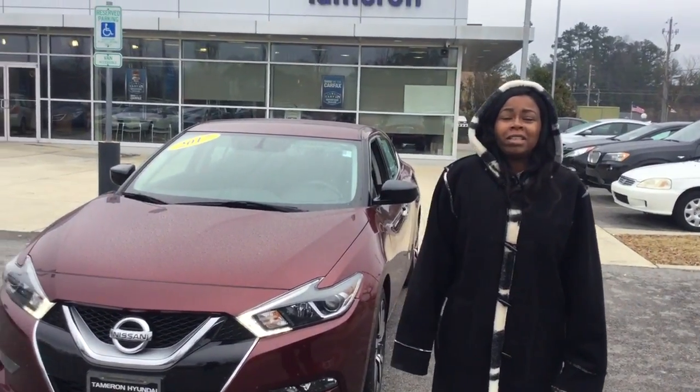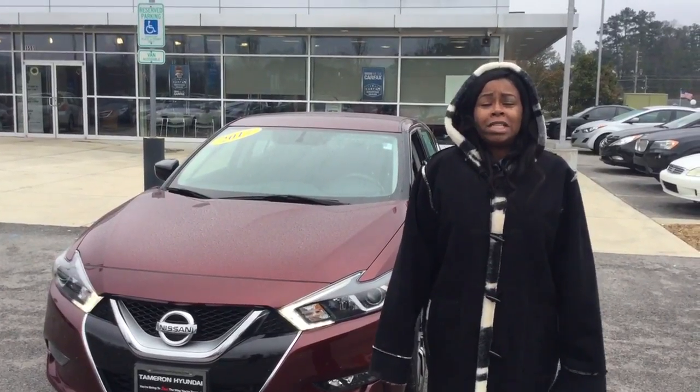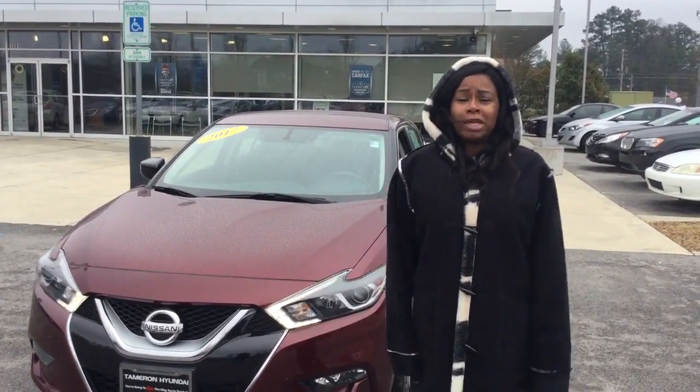Hi, Candace and Shariah at Tamron Hyundai. Thank you so much for your interest in our pre-owned inventory. You're allowing us to help you with that investment in your future, and I could not be more excited.